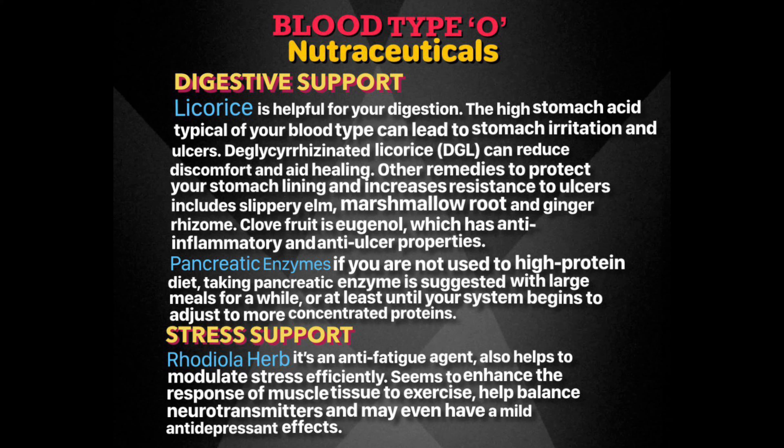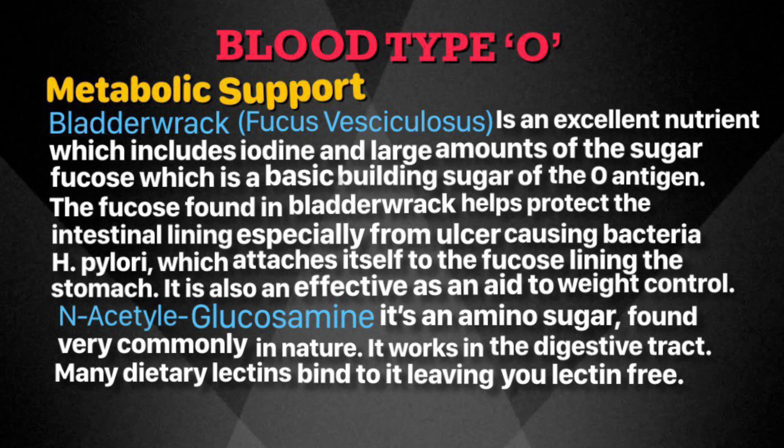Pancreatic enzymes are good for blood type O who is not used to a high-protein diet. Take this enzyme with large meals for a while, or until your system gets adjusted to the more concentrated proteins. Additionally, rhodiola herb is used as an anti-fatigue agent — it helps your blood type to modulate stress more efficiently, seems to enhance the response of muscle tissue to exercise, helps balance neurotransmitters, and may even have a mild antidepressant effect. Bladderwrack from kelp is a seaweed — an excellent nutrient for your blood type. It has iodine and large amounts of the sugar fucose, which is a basic building sugar of the O antigen, and it helps protect the intestinal lining.